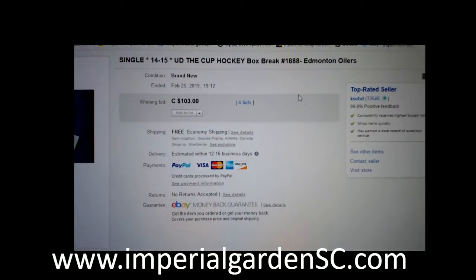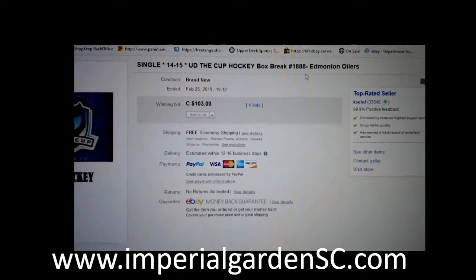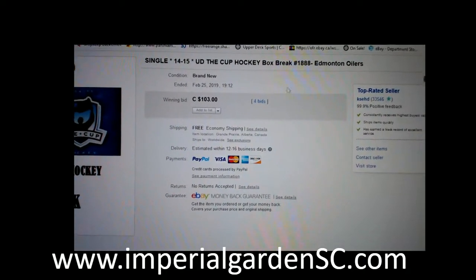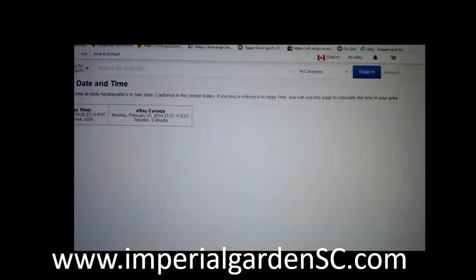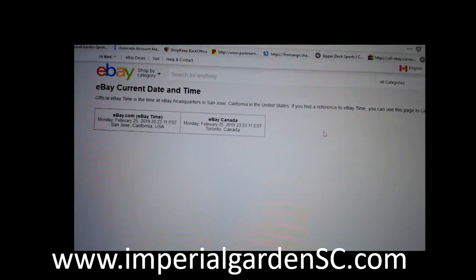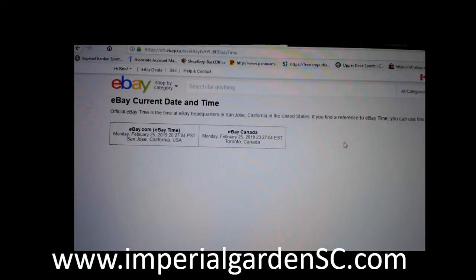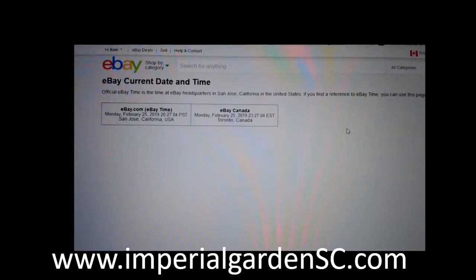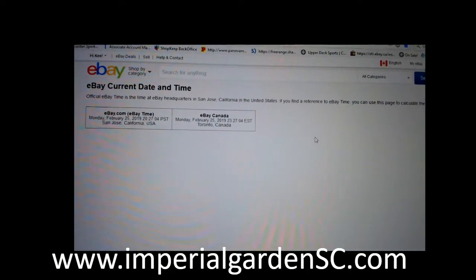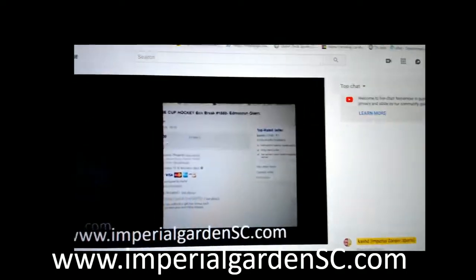Hi everyone, welcome to Imperial Learning Single Cup break number 1888 of 1450 in the Cup. The last minute break was the M12ers on February 25th at 7:12pm Standard Time. Current time is Monday February 25th at 8:27pm Pacific Standard Time, 11:27pm Eastern Time. Live on Breakers. Live on YouTube.